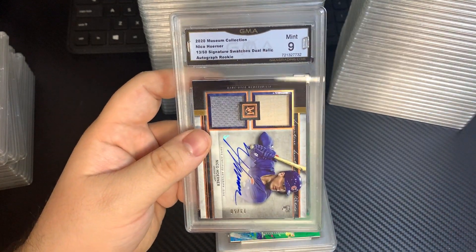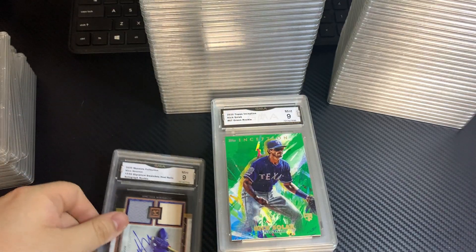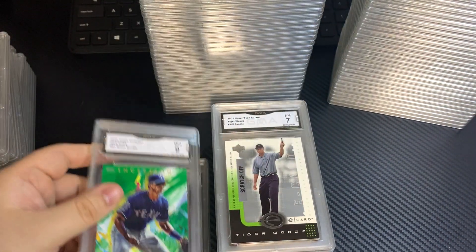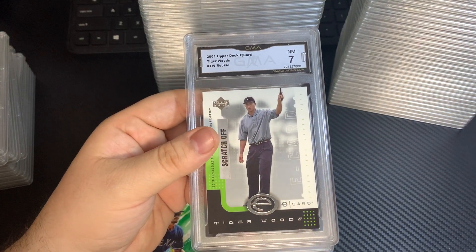Museum Collection, Nico Horner RPA, 9. Nick Solak — this is from Inception — got a 9. This is the other Tiger Woods scratch-off rookie card, 7.